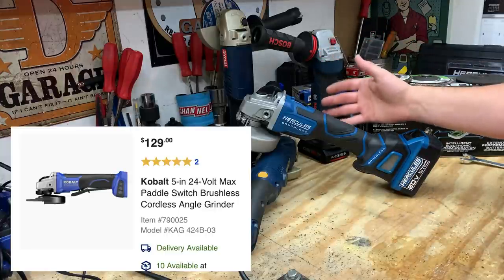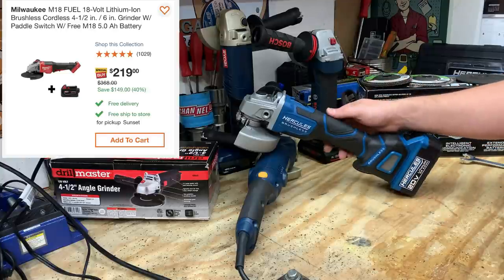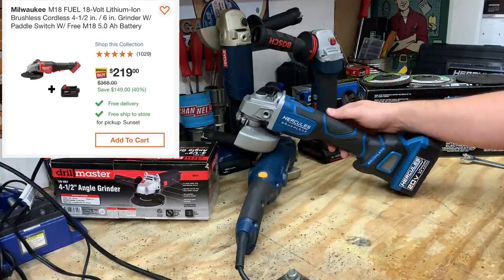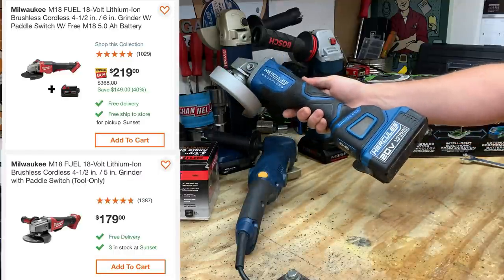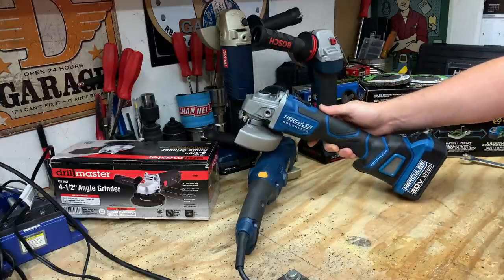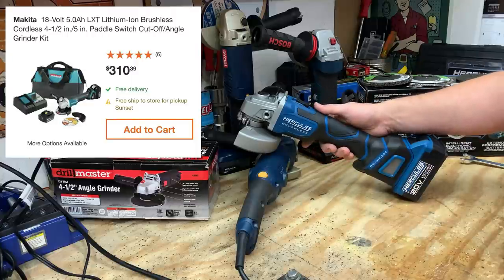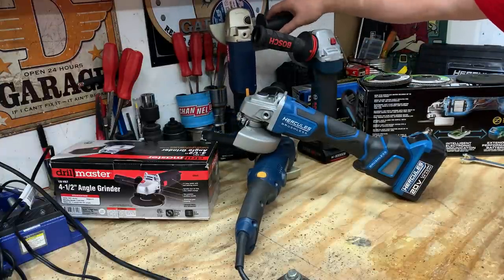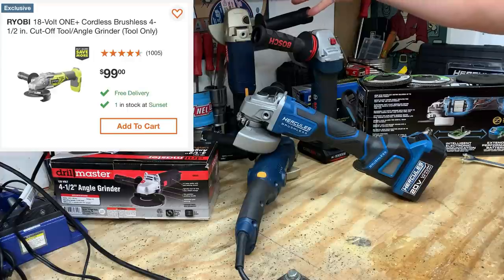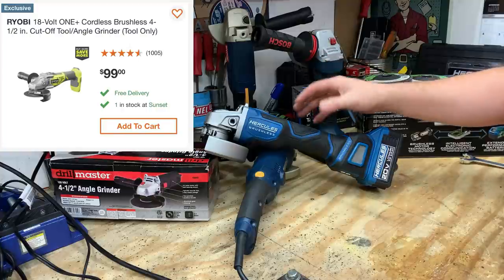A Cobalt grinder bare tool is $129. A Milwaukee M18 Fuel with a 5-amp-hour battery runs $219, and just the bare tool alone is $179 — both combinations more expensive than the Hercules. A Makita combo from Home Depot with a 5-amp-hour battery would run you roughly $310. The Ryobi grinder itself is around $100, making it very comparable to the Hercules.